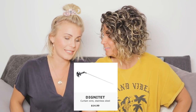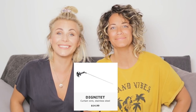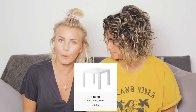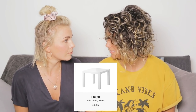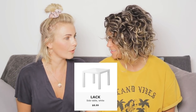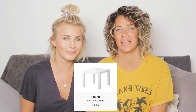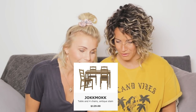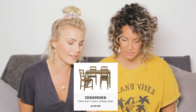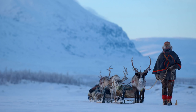Dignitet — oh, dignity. That is a curtain wire. Lack — polish. It's also angry, actually. You can be lack. So this is an angry little side table that most of us have in our homes. Jokkmokk — it's a beautiful place in the north of Sweden that doesn't have a translation. It's just Jokkmokk.